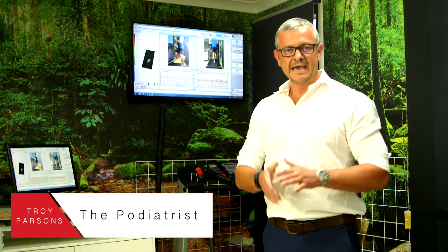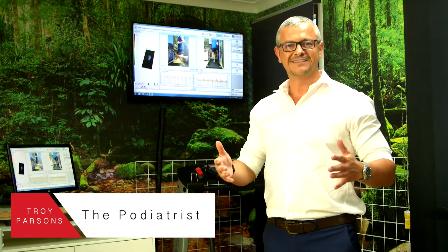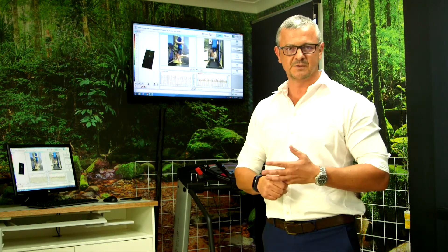Troy Parsons from The Podiatrist. At The Podiatrist we are all about you realising your potential — both our team realising their potential, but also our patients being able to realise their potential. One of the main ways we do this is through the technology that we've embraced as part of how we do things around here.